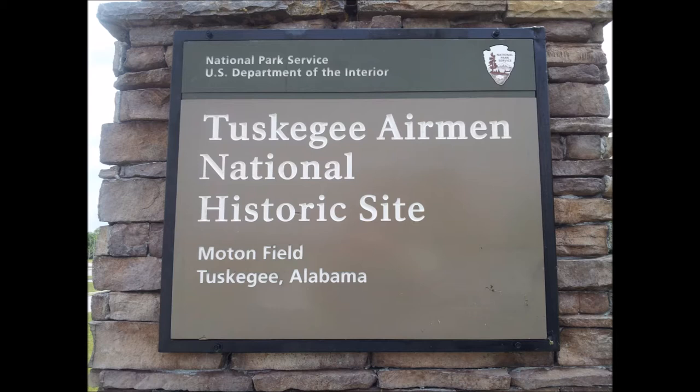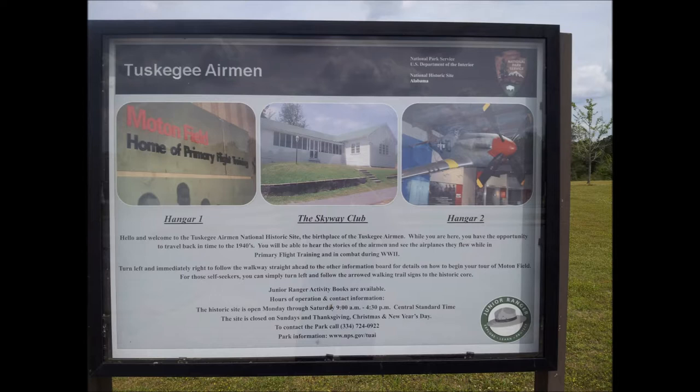On our way back to the campsite we saw a sign that said Tuskegee Airmen National Historic Site, so I quickly googled directions and got to this museum. I'm going to take you through a bunch of photos that we took and try to explain the significance of the African American pilot training center. If you're in Alabama near Tuskegee, it's worth the visit.